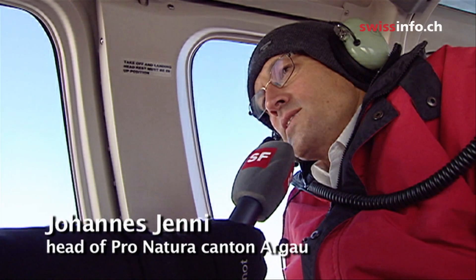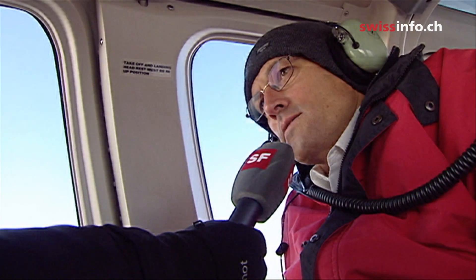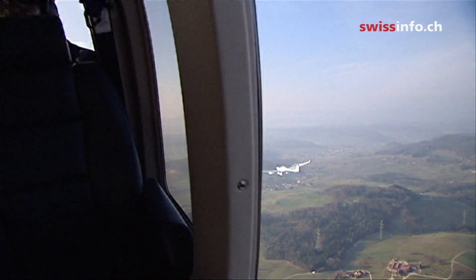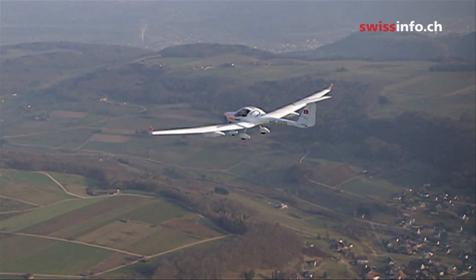We need to know exactly what's happening under the surface. This is why, near the helicopter where the environmentalist is taking regular photos, a small plane is taking infrared pictures of the holes.